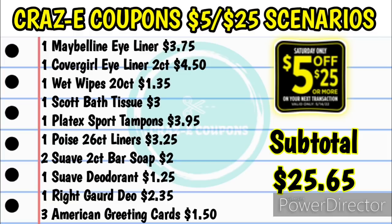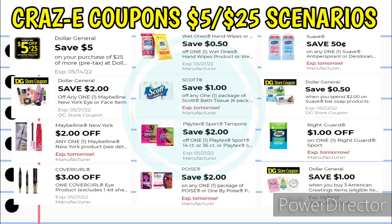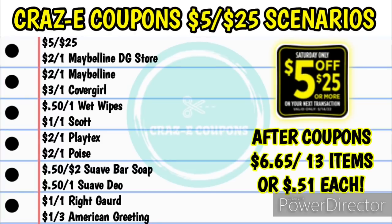Your subtotal before coupons will be $25.65. Here are the coupons you're going to need: the $5 off $25 digital or paper coupon (or the $5 off $20 DG store coupon), the $2 off one Maybelline DG store coupon, the $2 off one Maybelline, the $3 off one CoverGirl, the $0.50 off one Wet Wipes, the $1 off one Scott, the $2 off one Playtex, the $2 off one Poise, the $0.50 off when you spend $2 on Suave bar soap, the $0.50 off one Suave deodorant, the $1 off one Right Guard, and the $1 off American greeting cards. Your subtotal after coupons will be $6.65 for 13 items — just $0.51 each.